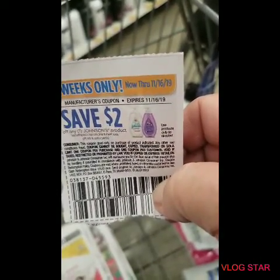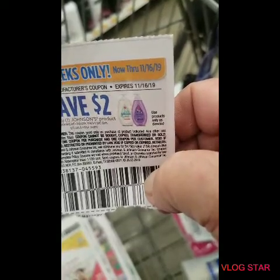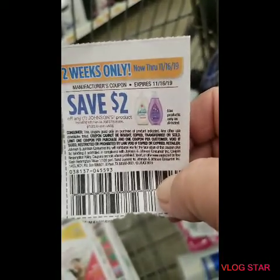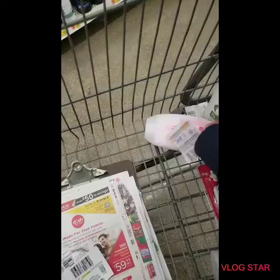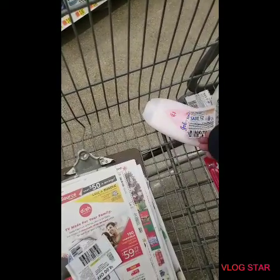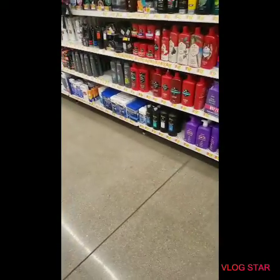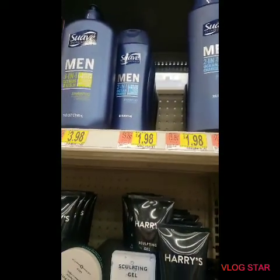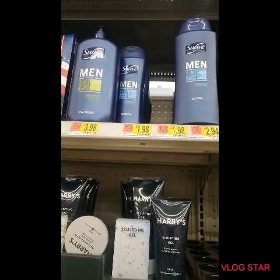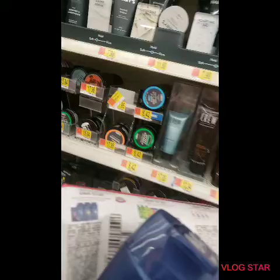We also have this two-week-only coupon from the Smart Source last week — two dollars off any one Johnson's, with the only exclusion being trial, travel size, and kids' hair. I picked up this Johnson's baby lotion priced at $2.88, so I'll get that for 88 cents. So far everything except the Tresemme is under a dollar. We also have Suave for Me at a dollar ninety-eight with a dollar-off coupon, so I'm picking that up for just 98 cents.